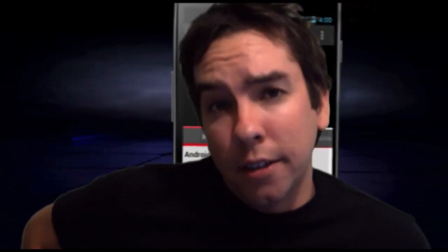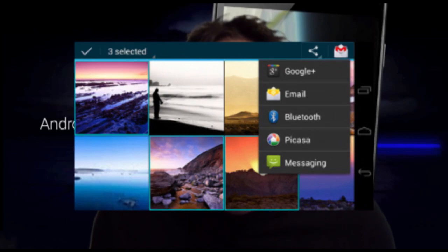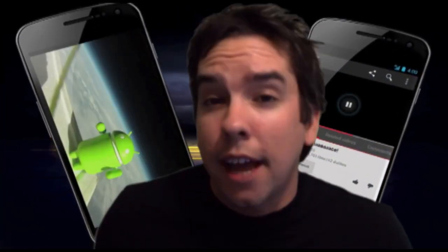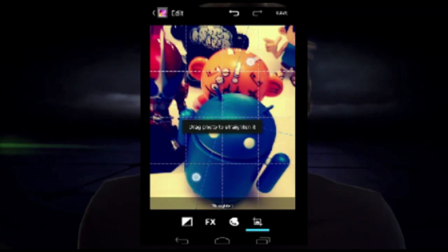Instant camera shots and a photo editor. With the Galaxy Nexus, it's instant — you hit the button, boom, you have a picture. And it also has a little photo editor where you can change the coloring and distort faces. It's pretty awesome, almost like having Photoshop right on your phone.